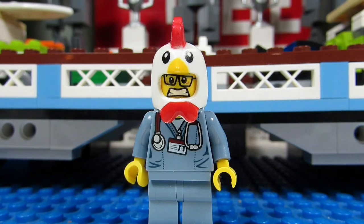The LEGO Ferris wheel set number 10247 came out in 2015 and has a whopping 2,464 pieces.